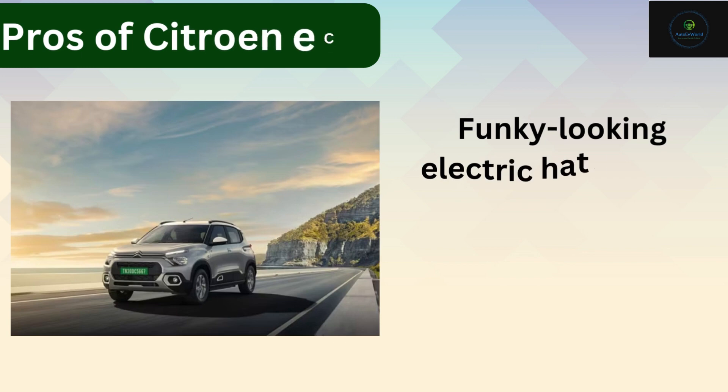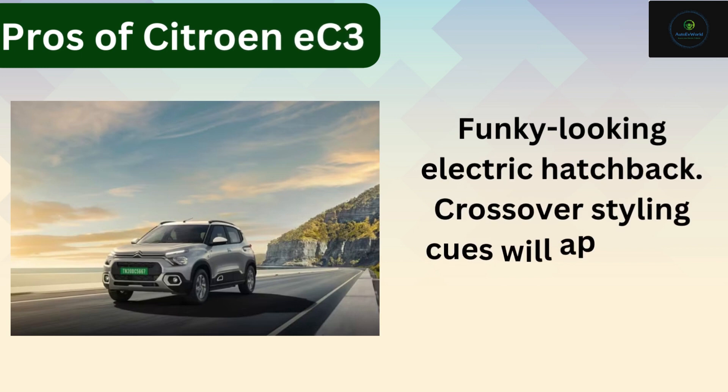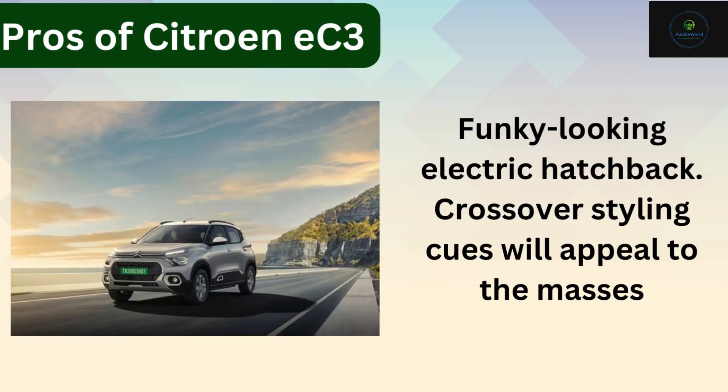Citroen EC3 Pros. One: funky looking electric hatchback. Crossover styling cues will appeal to the masses.